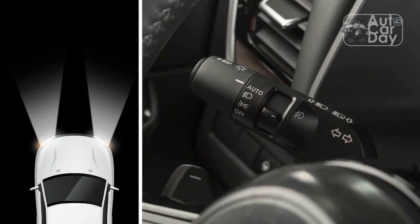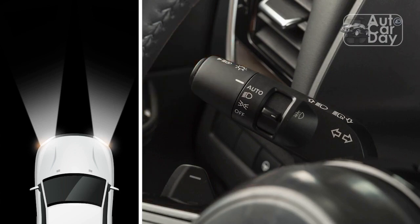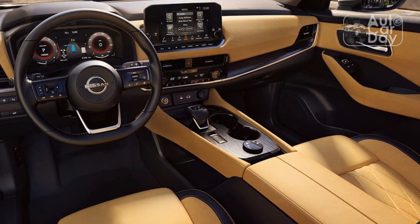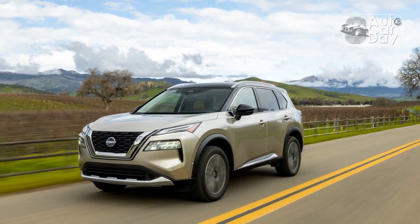You can fold the rear seats from the second row or cargo area, and Nissan's divide-and-height cargo system is both useful and easy to understand. This really helps to take full advantage of the trunk, though a couple of editors lamented the lack of a cargo cover. We otherwise appreciated all the usable space the Rogue offers.